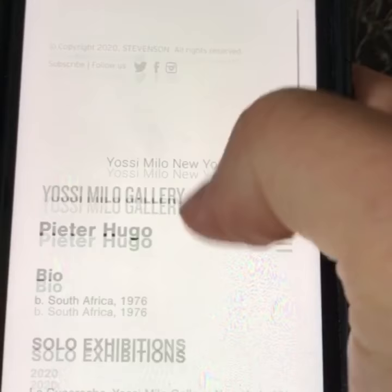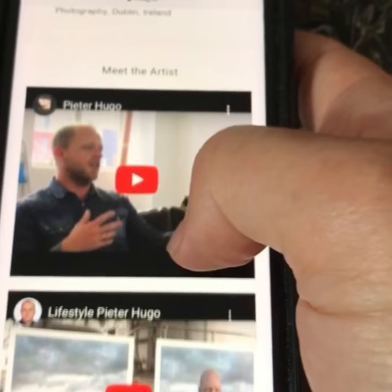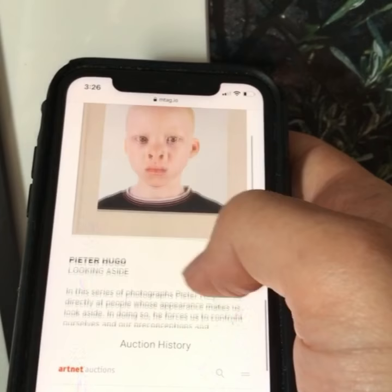There are a few videos about Peter to introduce you to him and some of his publications. This one deals with the series that this work belongs to, called the Looking Aside series.